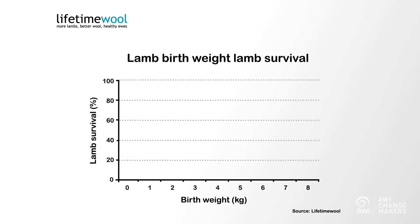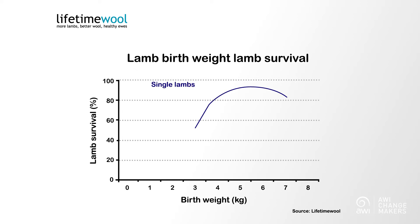But it doesn't just stop at conception. Once a ewe is pregnant, Condition Score will also influence the birth weight of your lambs, and birth weight is directly correlated with lamb survival. And this makes perfect sense because it's all about the surface area to volume ratio.